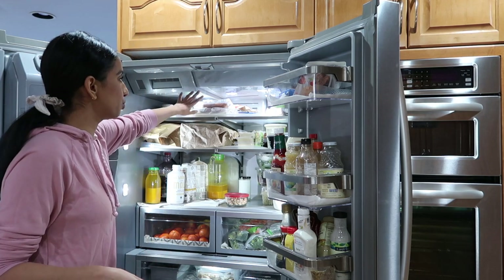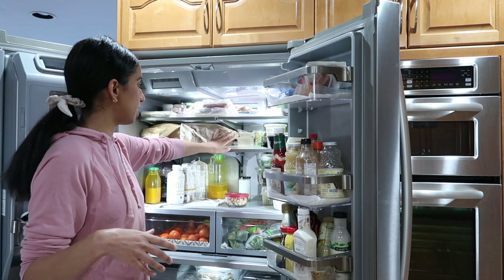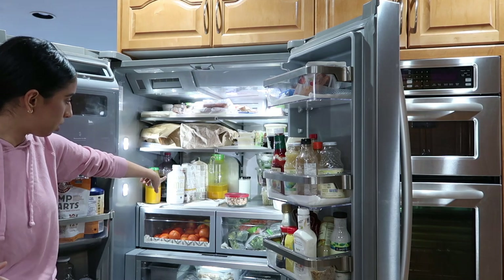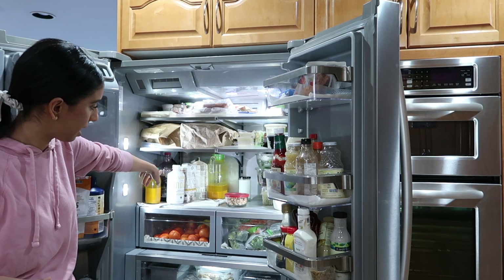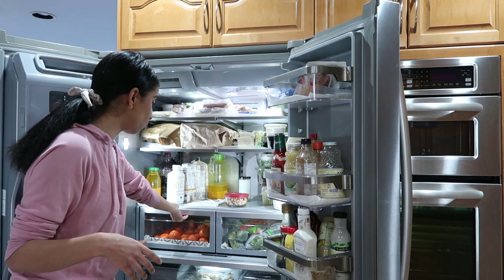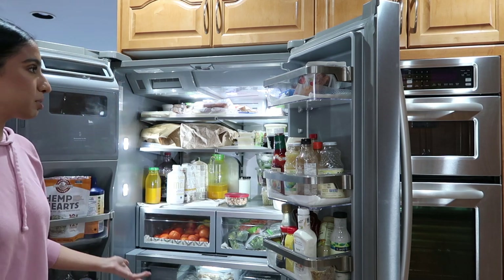It's kind of messy up here, but we have tofu, beyond sausages, tempeh, bread, more tofu, and this is like our fresh prep section. Then there's turmeric Malk, some artichoke hearts, almond milk, more turmeric shots, coconut milk, salad sauces, a whole drawer of oranges and apples — and that's pretty much it.